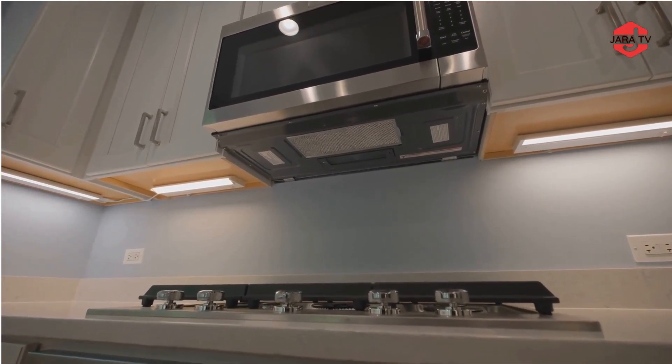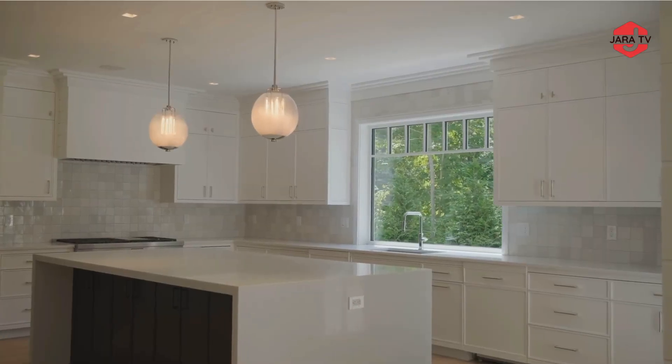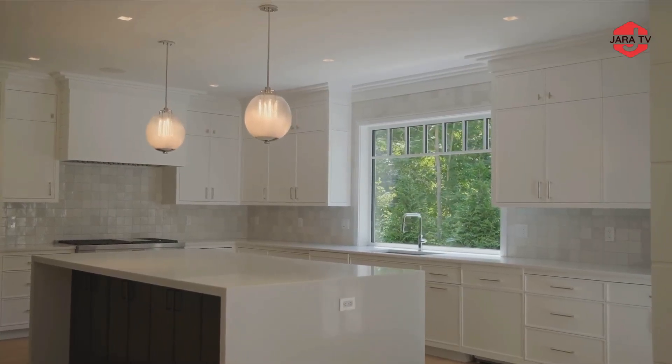Kitchen Island: An oversized central island can serve as a workspace, dining area, and storage, often with a waterfall countertop design.